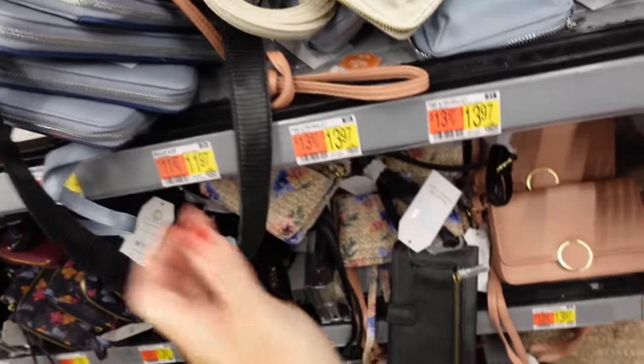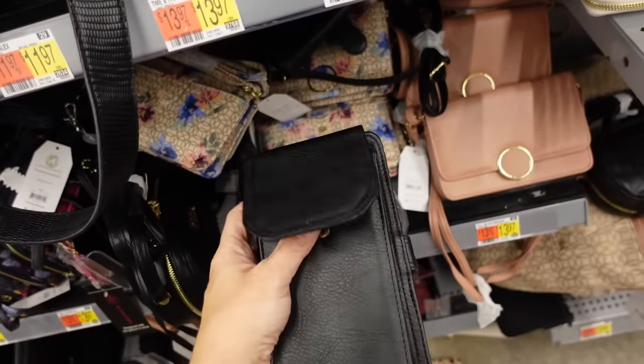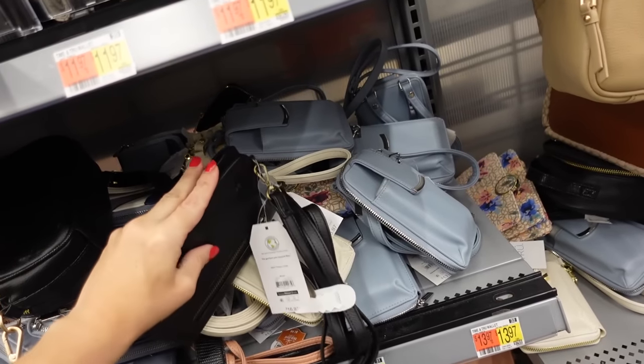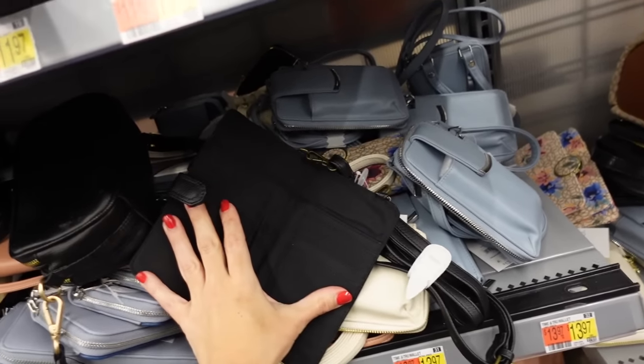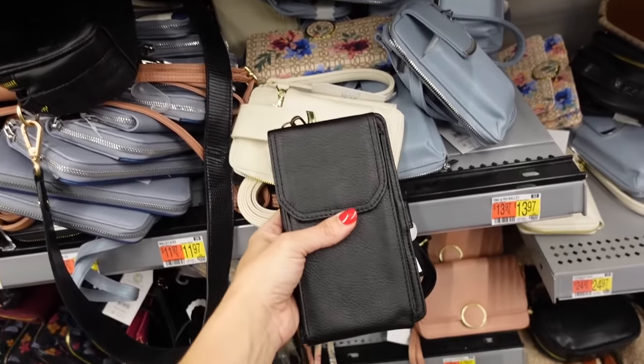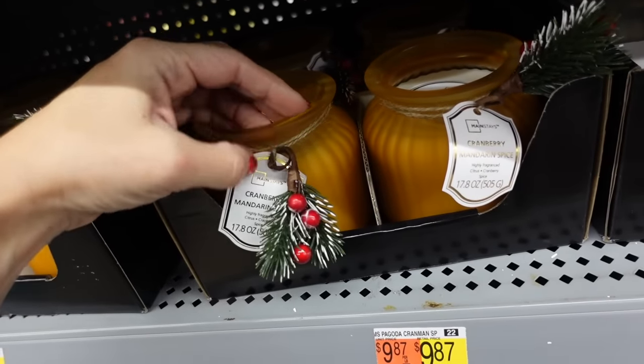That pink one also comes in the black, and then in black is this option — it has that front compartment for your phone and then all of the card holders, and this one is $16.97. And these new holiday candles — there's cranberry and mandarin and the gold snow flurries in the blue.